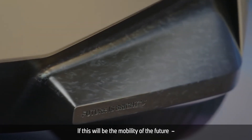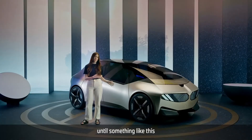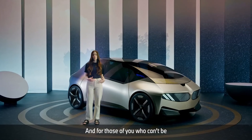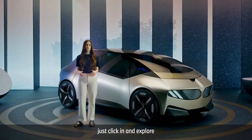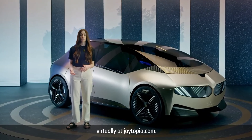If this will be the mobility of the future, bring it on. Of course, it's a long way to go until something like this becomes our everyday reality. But if we don't start now, when should we? And for those of you who can't be at the IAA Mobility 2021 in Munich, just click in and explore the BMW iVision Circular virtually at joytopia.com.